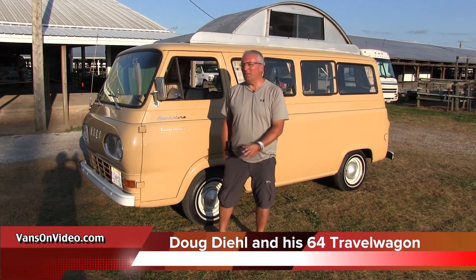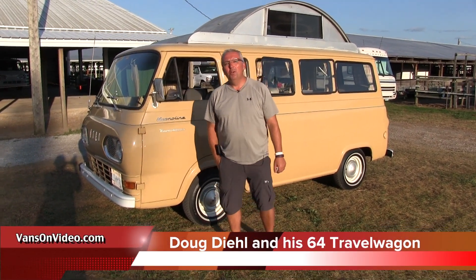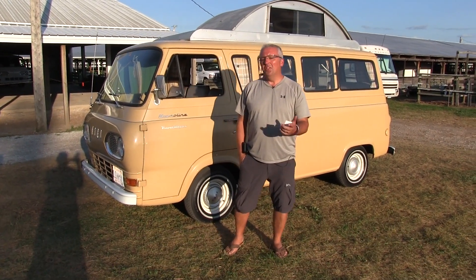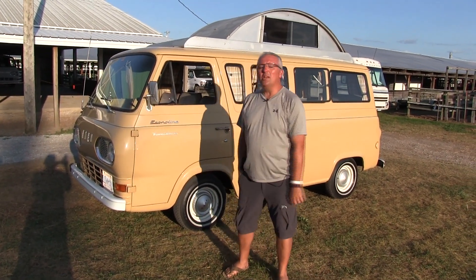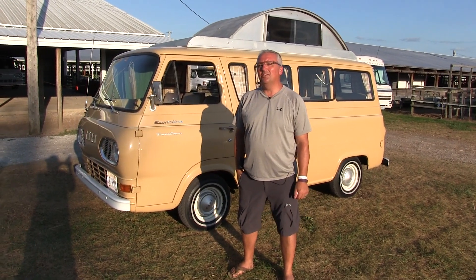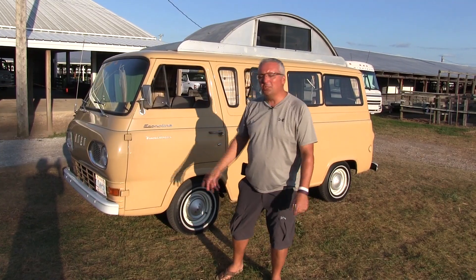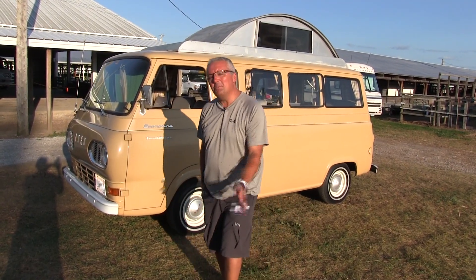Hi, I'm Doug Diehl. This is my '64 Travel Wagon. I live in St. Mary's, Ontario. I bought this — I'm the second owner. It's got 39,000 original miles on it. It's an original camper van. Come take a look.